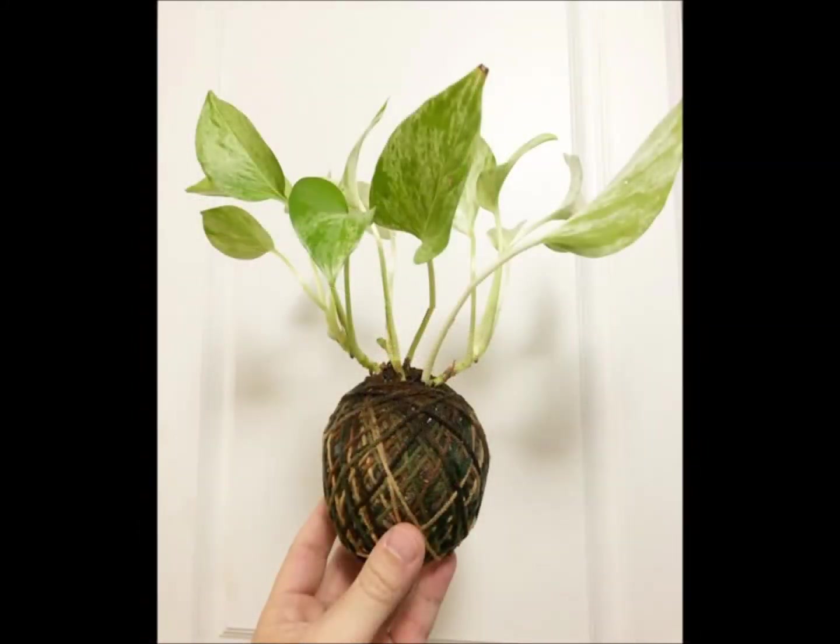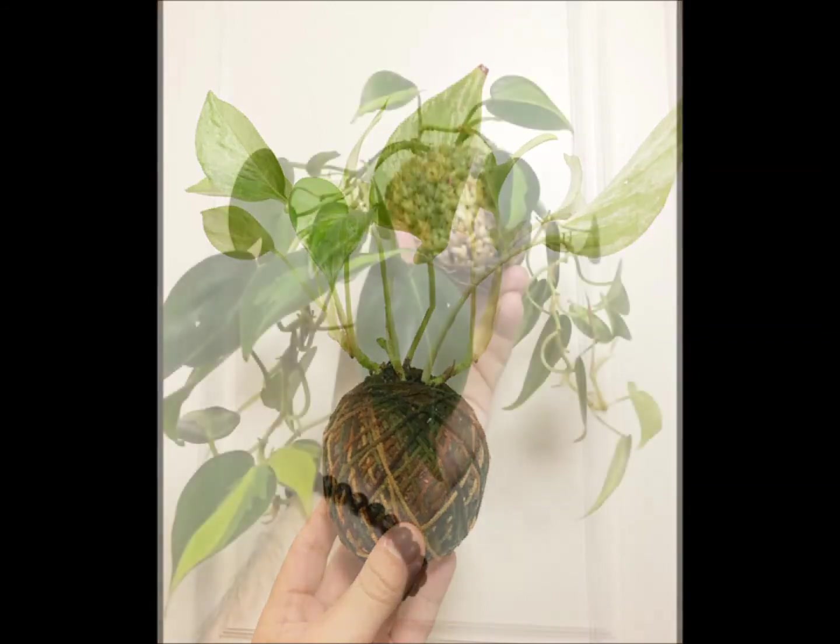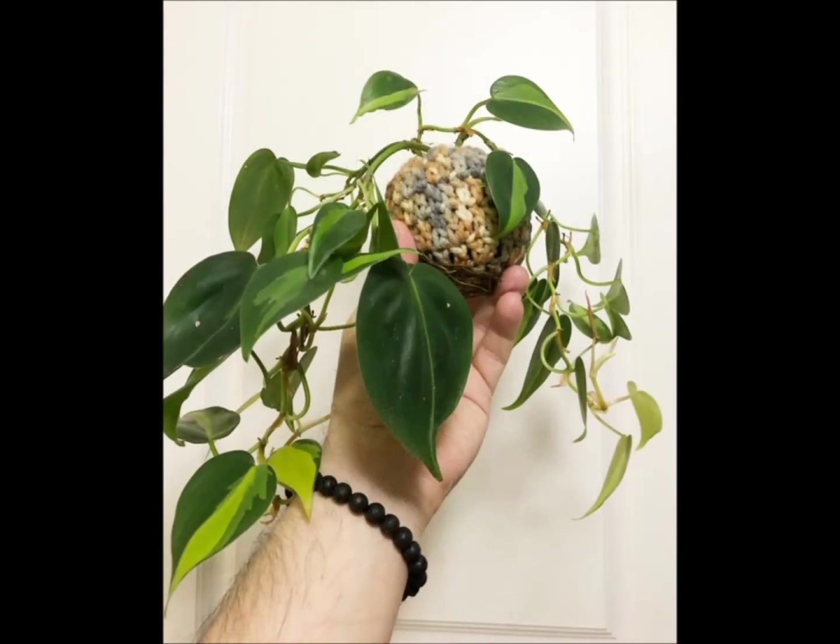Next up is the Marble Queen Pothos. I took some cuttings from this because it was getting extremely unruly, but Pothos and Philodendron do very, very well in Kokodama. You can see in this next image it is the Meteopictum, also known as the Brazil Philodendron — doing extremely well. I recently just took a cutting of this because it was going all over the place and I just wanted to keep it bushy and a little bit under control.